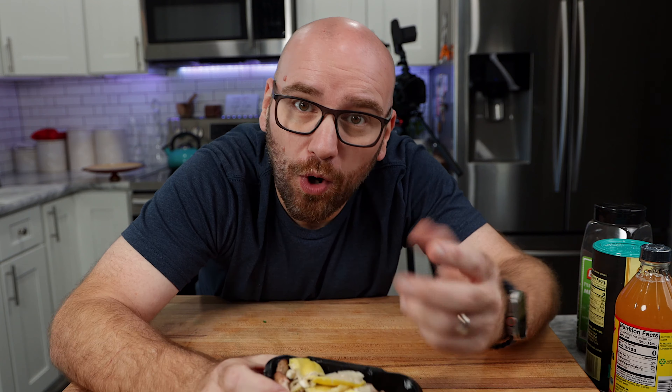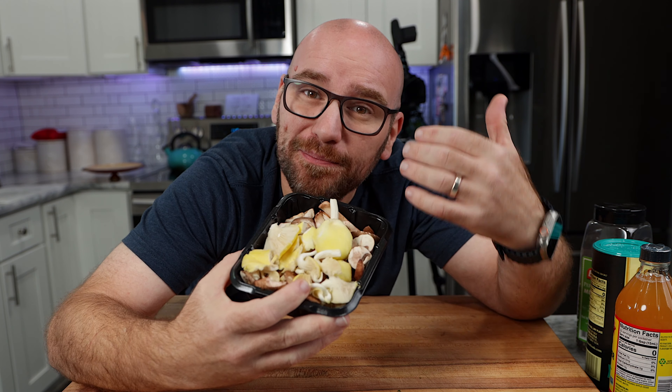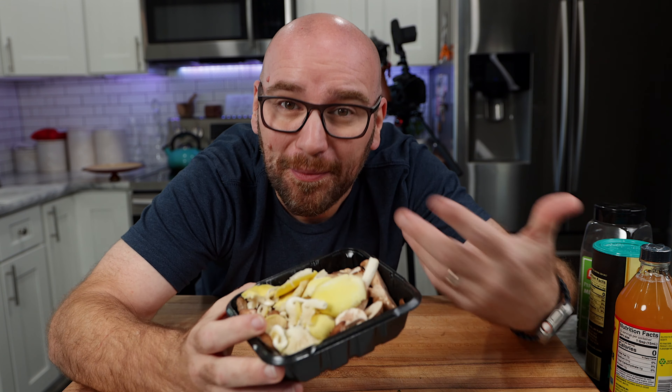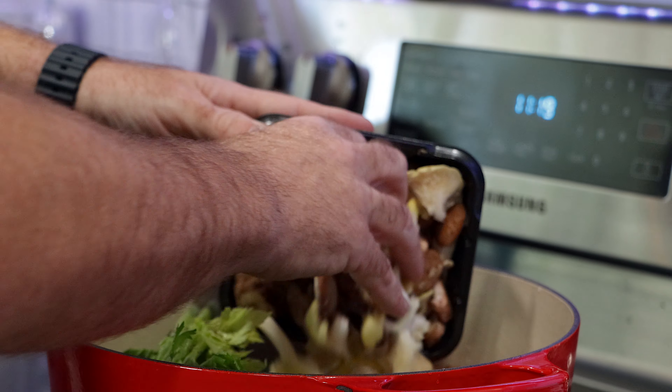First, let's wash the veggies. We're just going to give everything a quick rinse. We're not going to remove any skins or leaves or anything like that because everything's going in. We're going to use the same veggies as Kettle and Fire: onions, carrots, celery, parsley, bay leaves, thyme, and rosemary. Now before we add our water and the rest of the seasonings, I also wanted to add mushrooms.